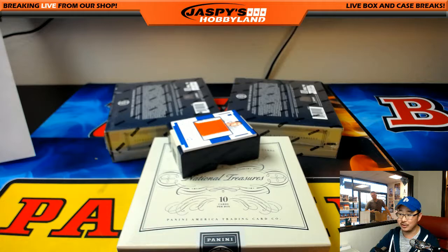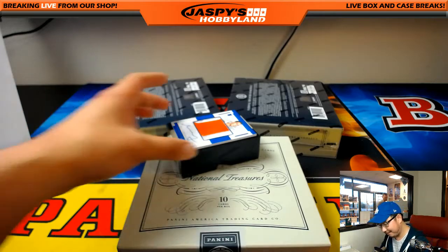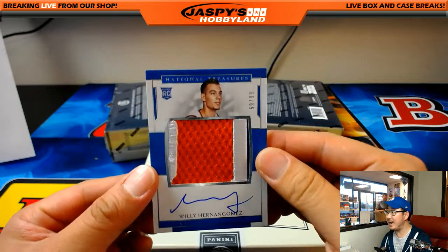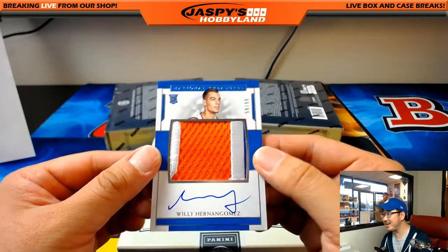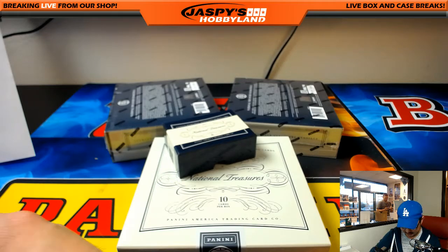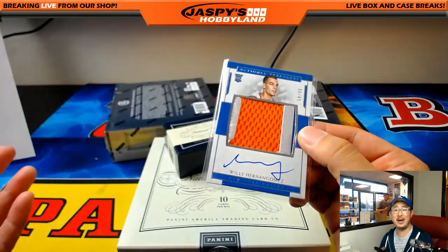I'm terrible at NBA trivia, Darren — what borderline Hall of Famer became a very successful jazz musician after he retired? 59 out of 99, Willie Hernan Gomez — there's a third color, I'll give it three. Three color patch and autograph for the New York Knickerbockers — David Kist with the Knicks. Nice rookie autograph and patch, RPA — Rookie Patch Auto.